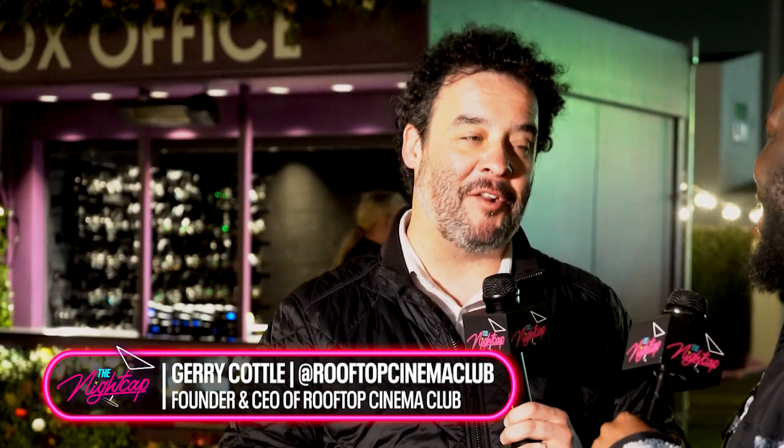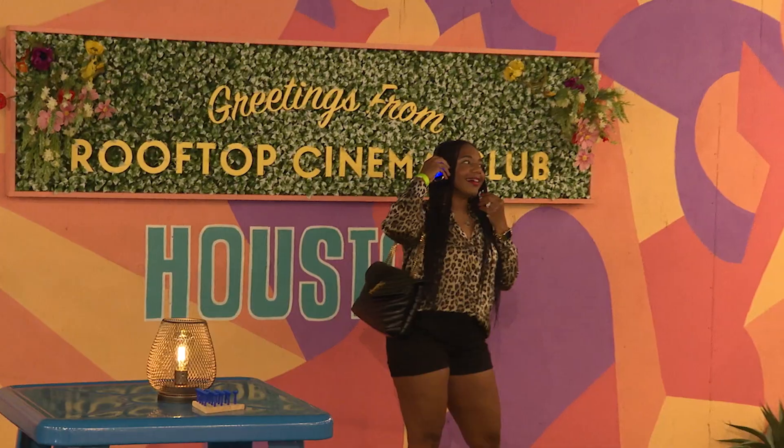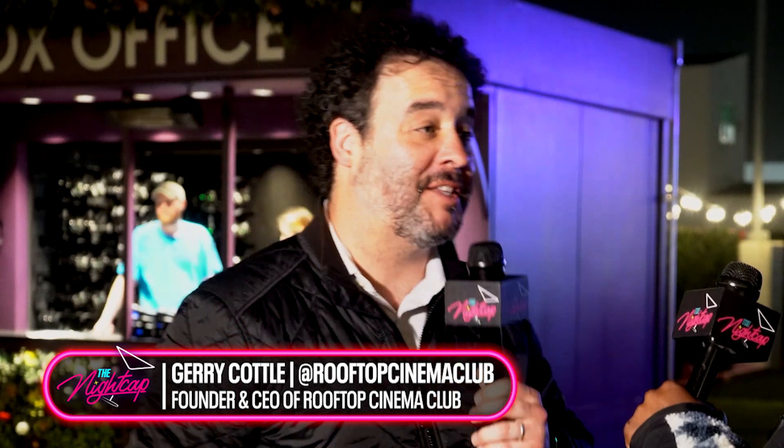We're here at the Rooftop Cinema Club with the owner, Jerry Cottle. You have a very beautiful venue. We heard that you got your start in entertainment in a circus. Is that true? This is true — I ran away from the circus, actually. I'm an ex-clown and juggler who left the Big Top and started on a rooftop. I love to see people having a good time, smiling, going out and having fun. I'm an entertainer, and this is what Rooftop is — it's more than a movie. It's a whole night out: you come here, you play games, you socialize, you get some drinks, you get some great food, and then you sit down and watch your favorite movie on the big screen as the sun sets and the stars begin to sparkle. It's magical.